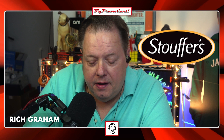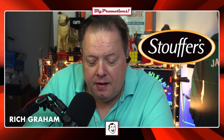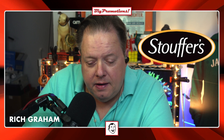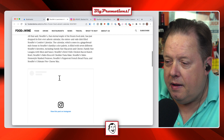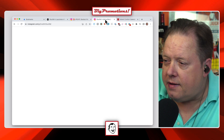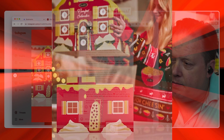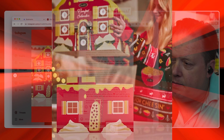Our buddies at Stouffer's — you know, the French bread people — have come up with an advent calendar. It's their inaugural Stouffer's Comfort Calendar. It features a gingerbread house design and it's filled with seven different meals. It's huge. It's $40, which isn't bad. You get seven different frozen dinners in it.